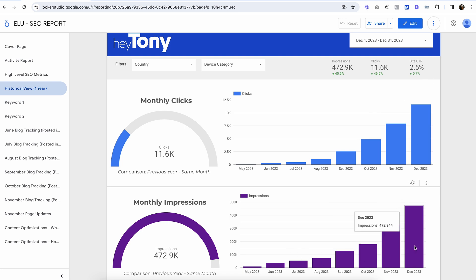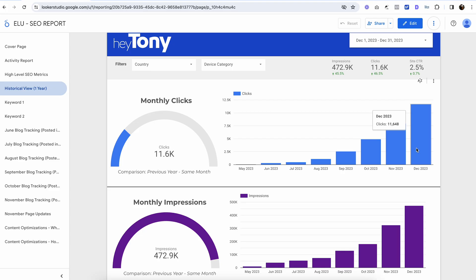So we just see here the trend of clicks going up and the trend of impressions going up as well. An impression is basically anytime somebody does a Google search and your website comes up in the search results, even if somebody doesn't click on it. Typically your impressions will increase as you're optimizing your website, and that should reflect the amount of clicks you're getting. The graphs pretty much match in terms of the growth month over month that this client is getting.